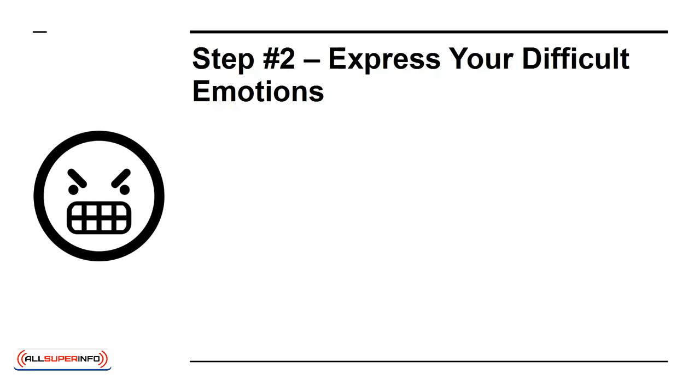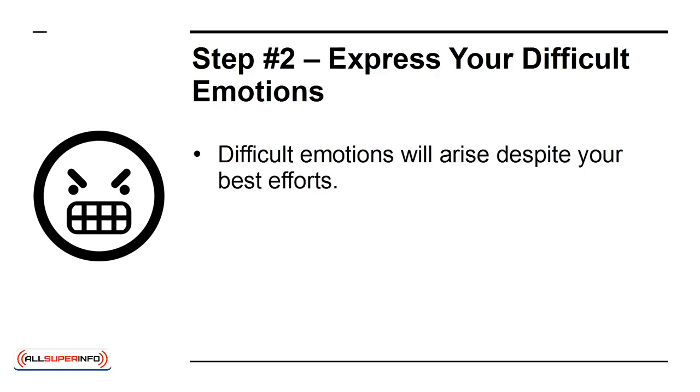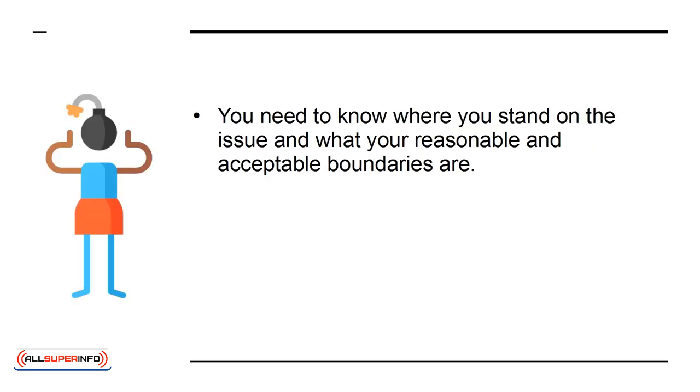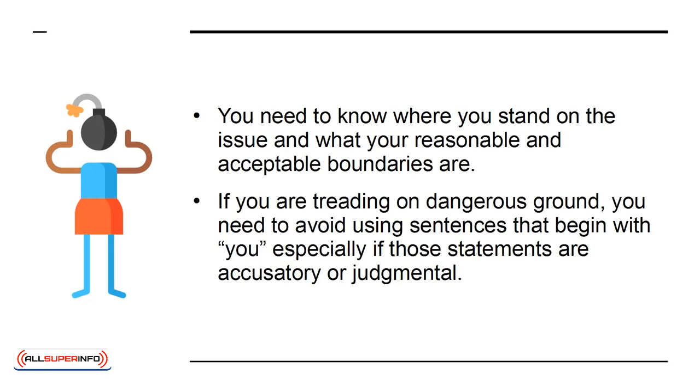Step 2: Express your difficult emotions. Difficult emotions will arise despite your best efforts. When it comes to critical emotional problems, it is essential that you can talk openly about the problem. You need to know where you stand on the issue and what your reasonable and acceptable boundaries are. If you are treading on dangerous ground, avoid using sentences that begin with 'you,' especially if those statements are accusatory or judgmental.